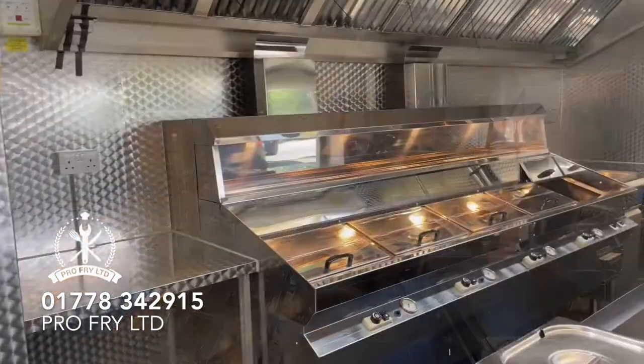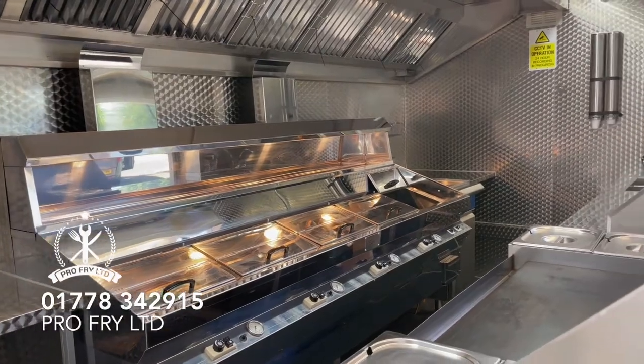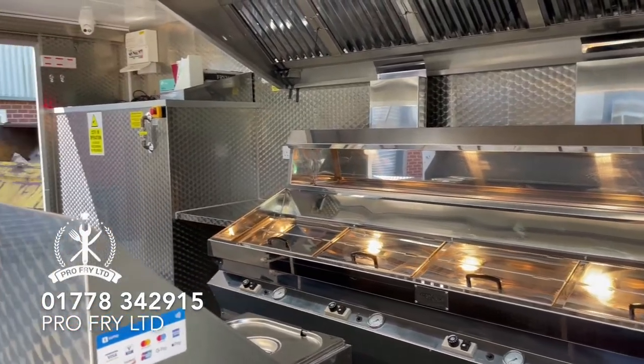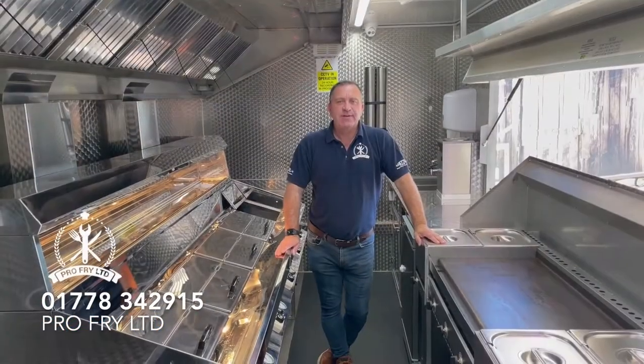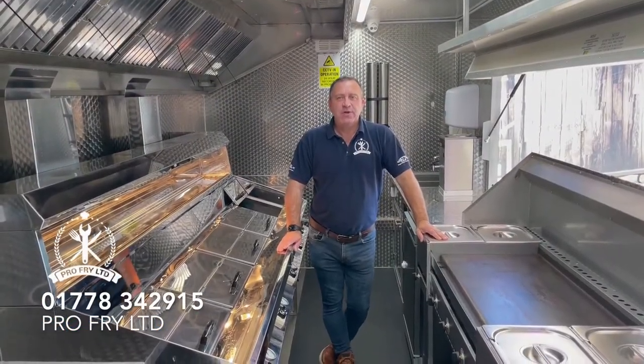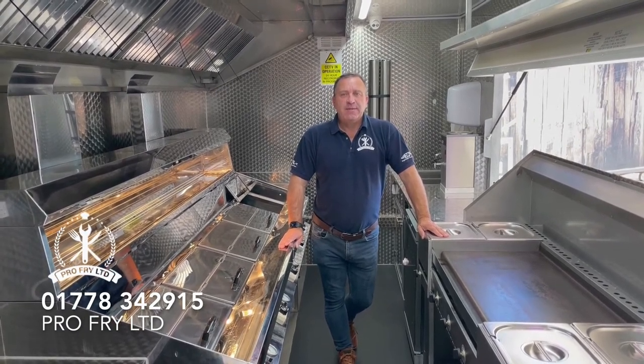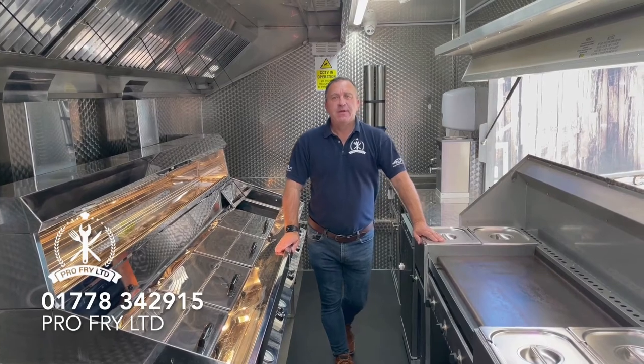Really high output. We've taken these to some really high profile events and earned crazy money out of them. So please get in touch. Our telephone number is 0178 342 915 or www.profrylimited.uk. Thanks for looking.